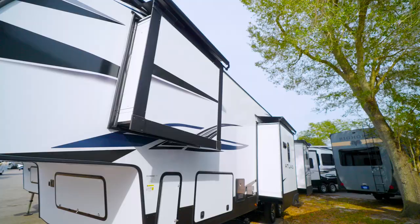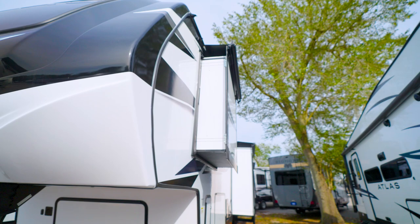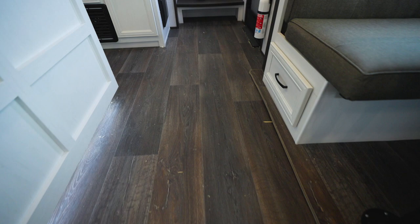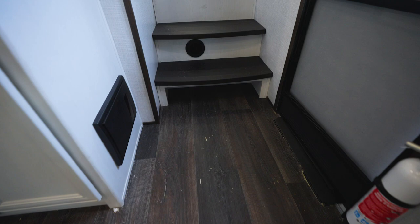The front cap features insulated, reinforced fiberglass with a Luan interior panel, aluminum frame with fiberglass insulation, and radiant insulation. At your feet, the floor structure has decking, aluminum frame with block foam insulation, a heat duct, Luan panel, and a Darco moisture barrier.